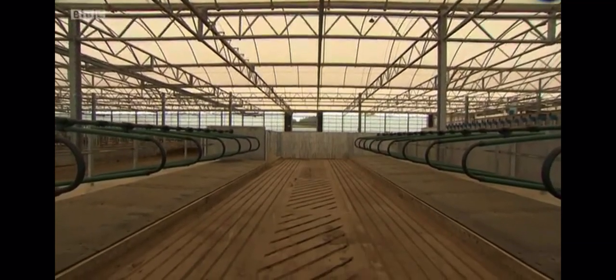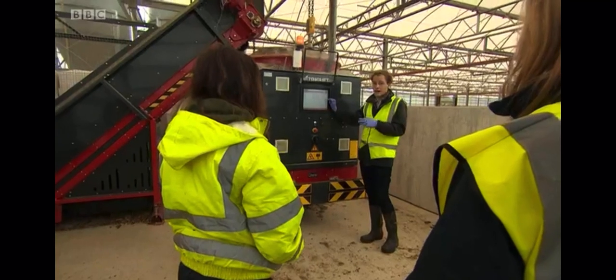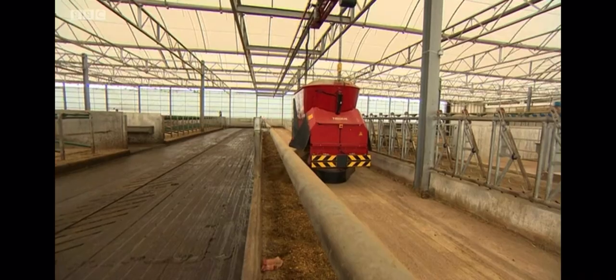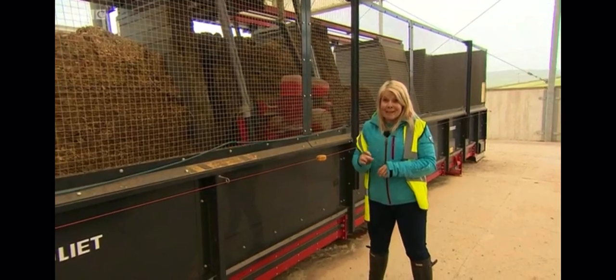The herd is split into three groups and this is where the research comes in. Everything from the slurry to the amount of methane the cows produce is analysed. Even boluses in the animals' stomachs are used to measure how healthy the cows are, but it's what the animals are fed which is the star of the show.